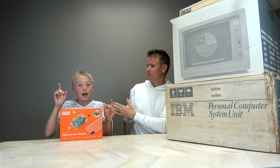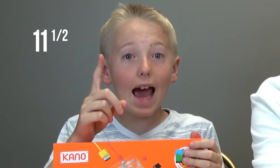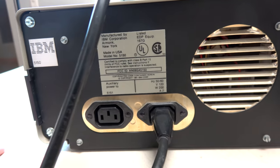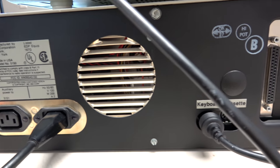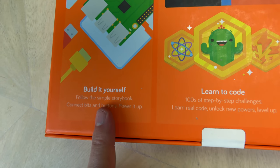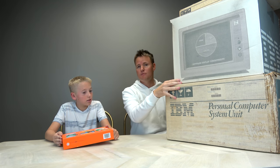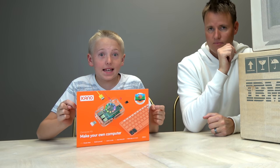Lincoln is 11 years old. This IBM 5150 was built in 1981 — that was when I was one year old. And this is the kind of computer that Lincoln has these days.